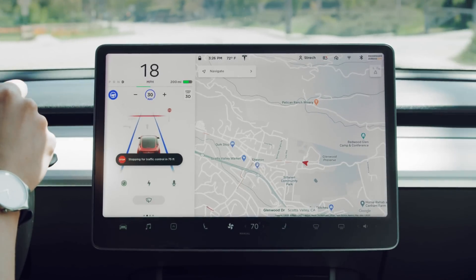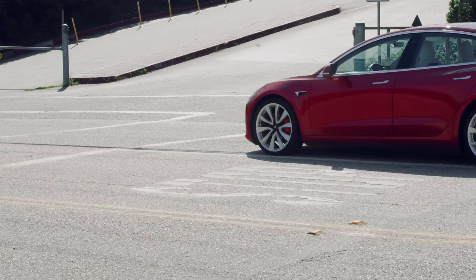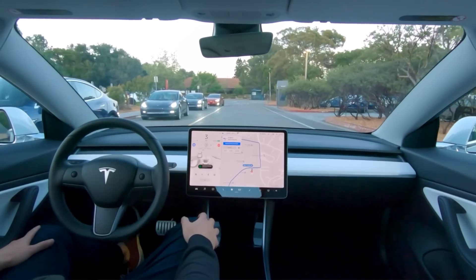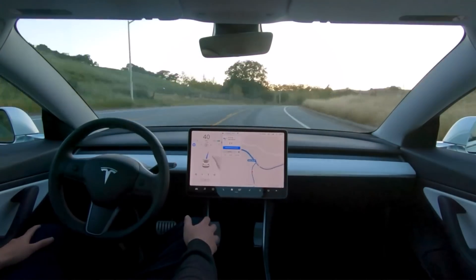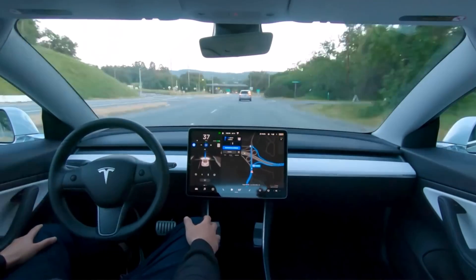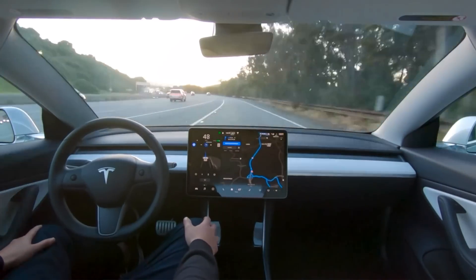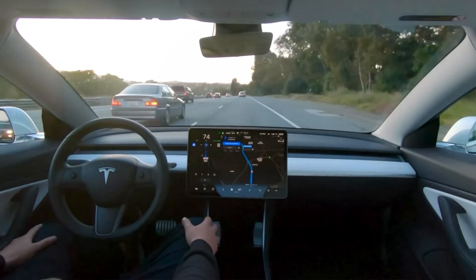Effectively with enhanced autopilot right now you get navigate on autopilot and auto lane change — that's it for $6,000. If you step up to full self-driving for $15,000, it adds the ability to interact with stoplights and stop signs, plus auto steer on city streets. Basic and enhanced autopilot don't do anything on city streets. Full self-driving beta goes further — the car is actively driving, looking at pedestrians, switching lanes, and turning, doing everything on its own to reach your destination.